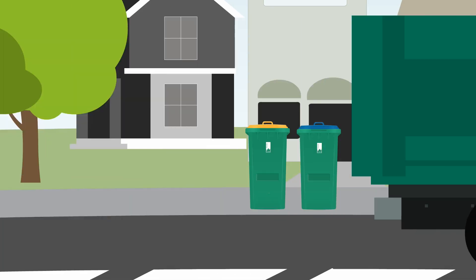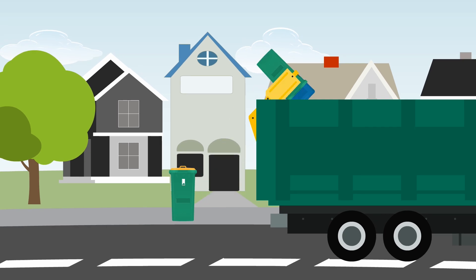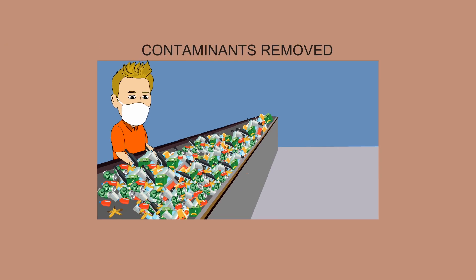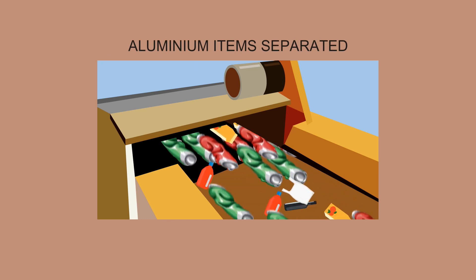When your yellow and blue bins are collected, they're taken to a material recovery facility, or MRF. The MRF is a sorting facility where contaminants are removed by manual workers. Aluminium items are separated with an eddy current.